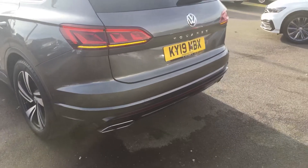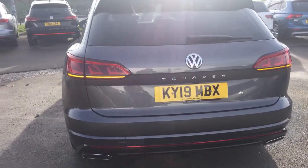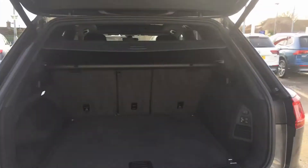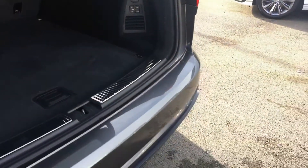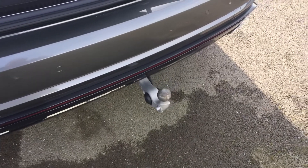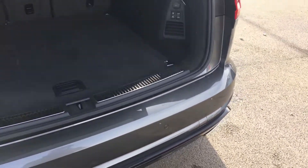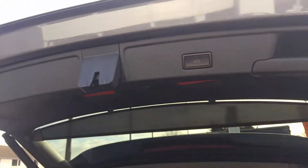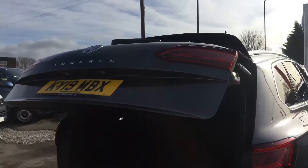At the back you've got your electric tailgate which works off your key fob. It's also got the tow bar — you press the button and the tow bar electronically comes out and locks into place. To close it, you just press the button again. It's also got the rear view camera at the back.